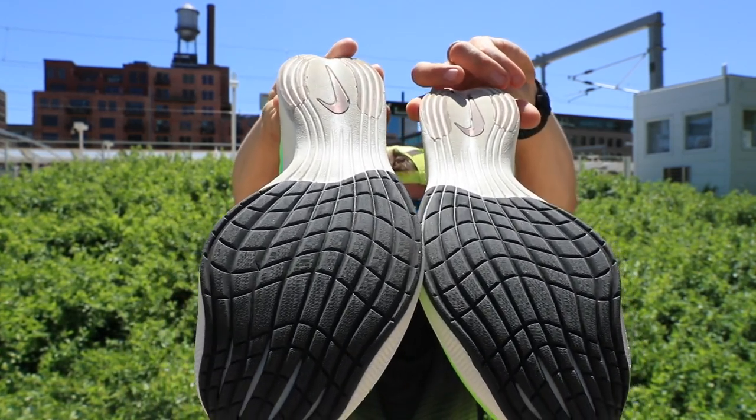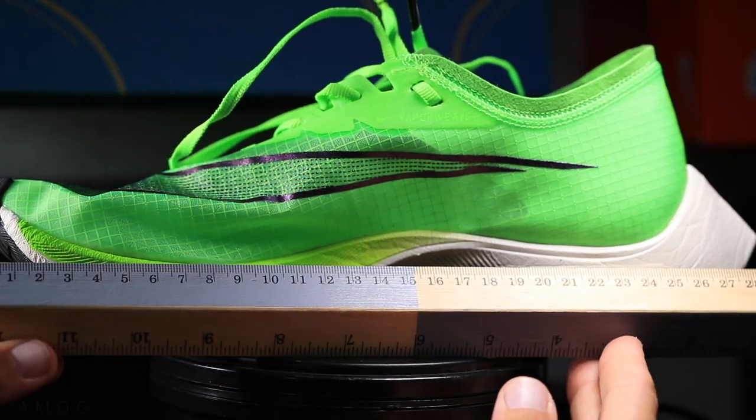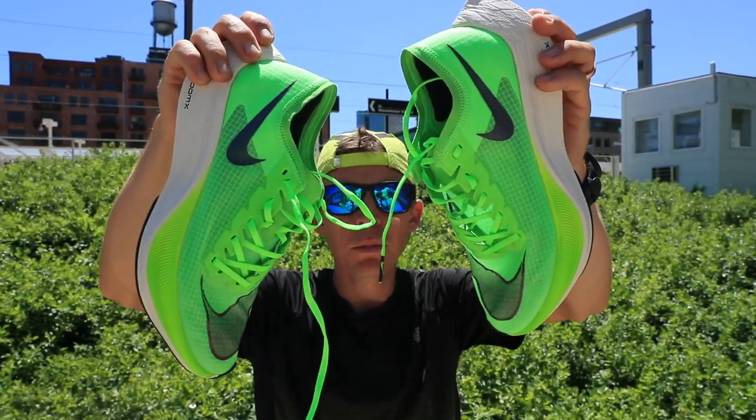For the fit of the Nike Next Percent, I went true to size and I think we're good. It's maybe a smidge too big in the toe box, but I'd rather have just a little too big than a little too small, especially for a marathon race. I didn't feel like the midfoot was too narrow — sometimes Nikes can feel a little narrow through the midfoot, but I didn't think about that at all on today's run.